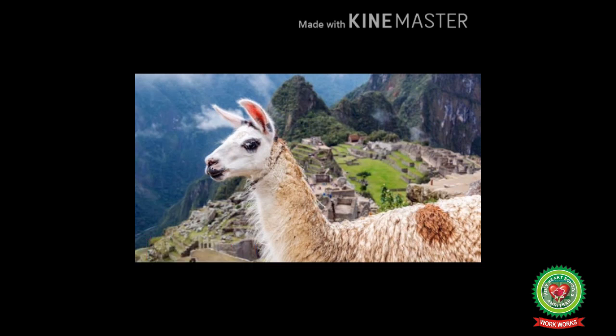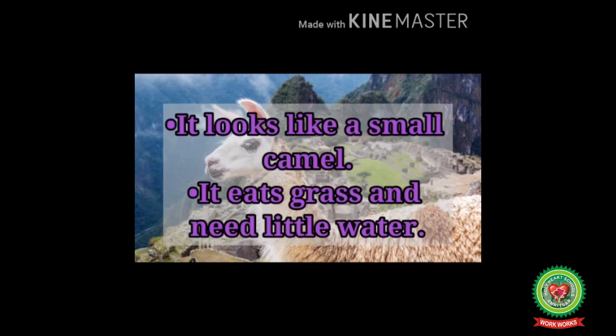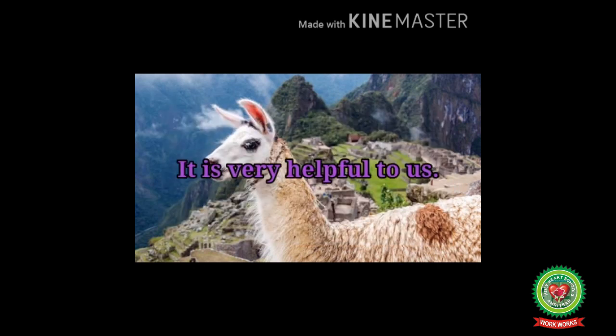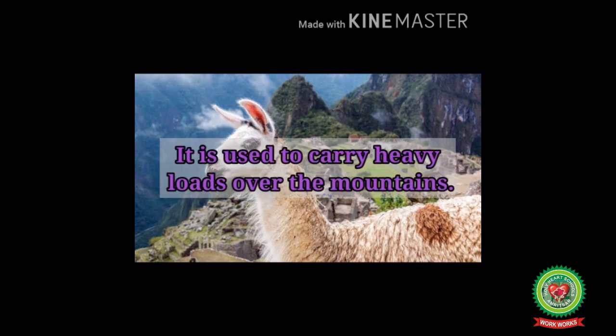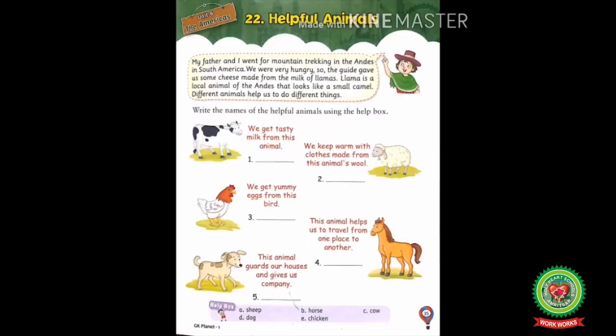Llama is a very famous animal of South America. It is a domestic animal used by the people of the Andes mountain. It looks like a small camel, eats grass and needs little water. It is used to carry heavy loads over the mountains. Leather is made from their hides and their wool is crafted into ropes, rugs and fabrics.